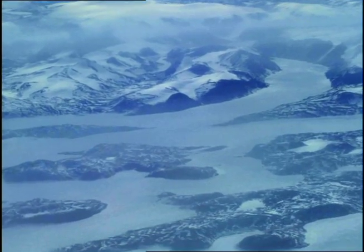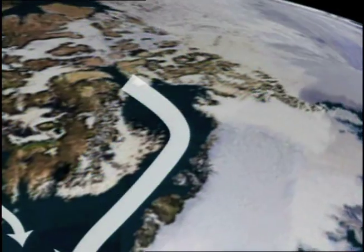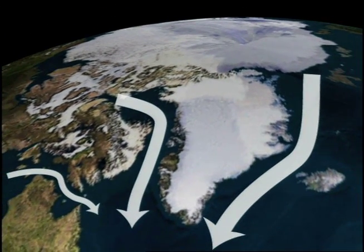The Davis Strait is a narrow passage between Baffin Island and the west coast of Greenland. This is where fresh water from the Arctic is dumped into the Labrador Sea and the North Atlantic. The current program in Davis Strait is actually monitoring one of the major gateways in and out of the Arctic.